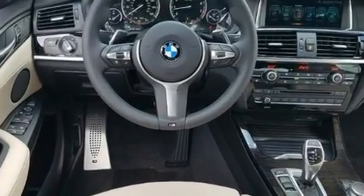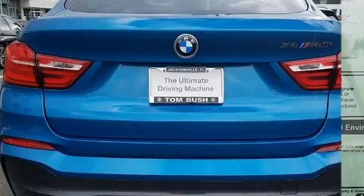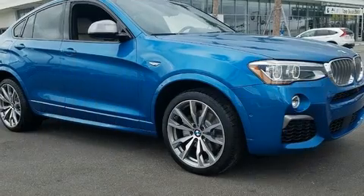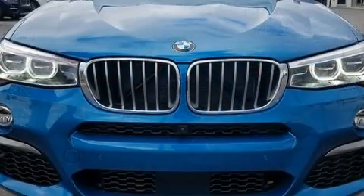A wealth of standard features means that you no longer have to sacrifice, such as remote keyless entry, automatic dimming door mirrors, rain-sensing wipers, and cruise control.